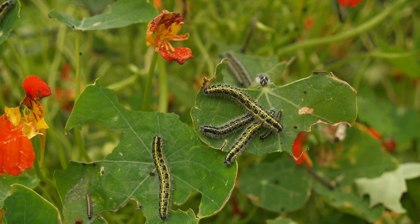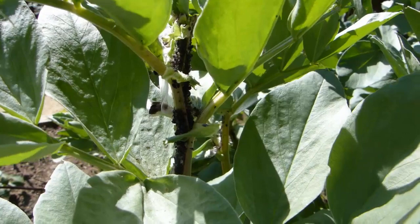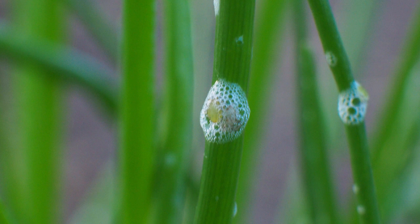Aphids come in many guises, including the black bean aphid or blackfly, green aphids, and whitefly. Spraying colonies with a mixture of soapy water offers some control, but they'll eventually return. Thankfully there are a number of beneficial bugs lining up to feast on them.